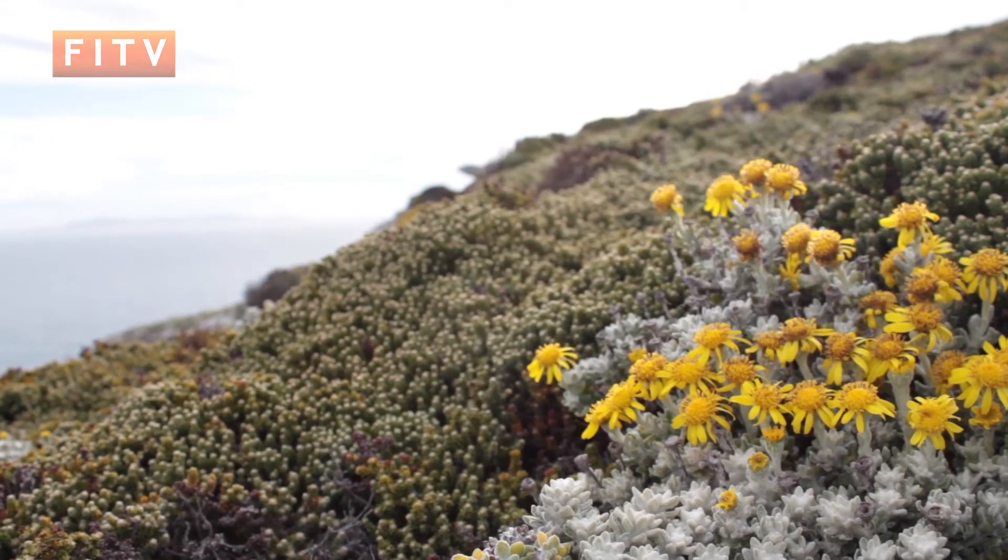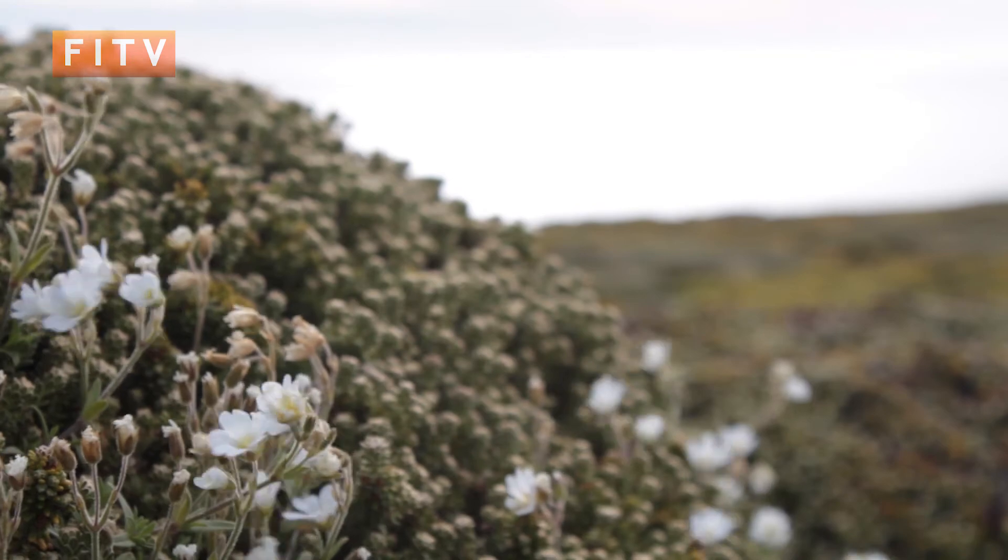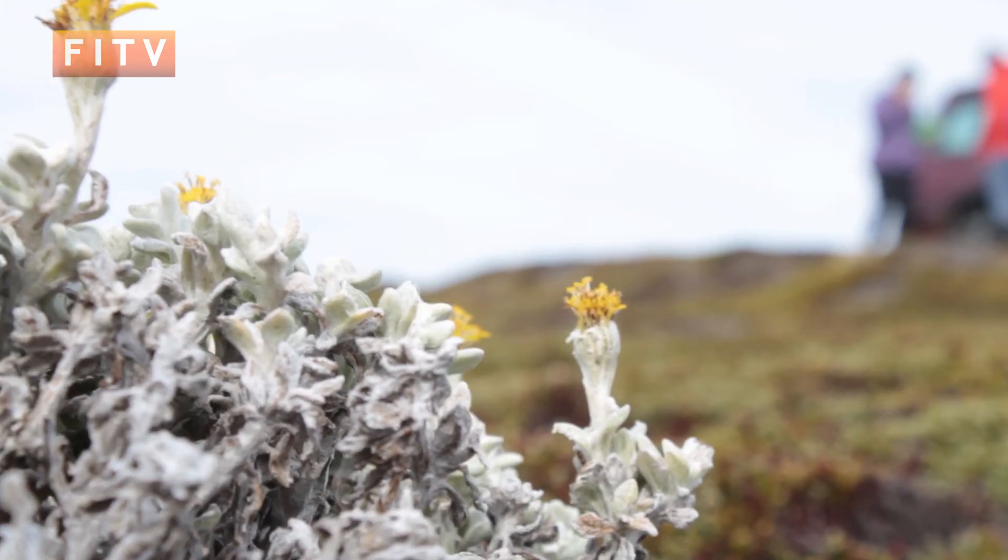Native plants are adapted to our cold, windy, dry environment — you don't have to fertilise them or water them. Some of them are quite good at living in harsh, eroded areas, so we've been looking at using species like some of those we've seen here today to see if they can grow in eroded areas.